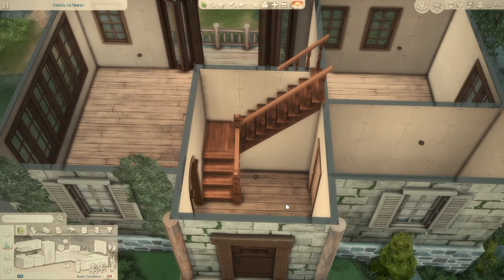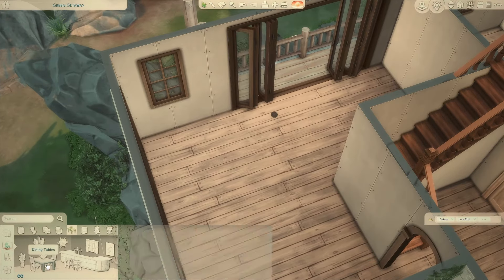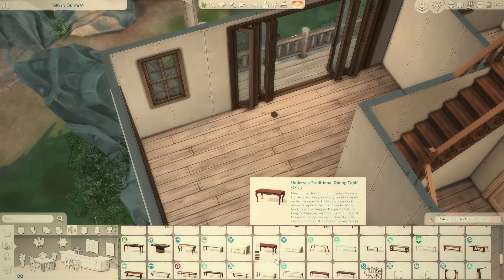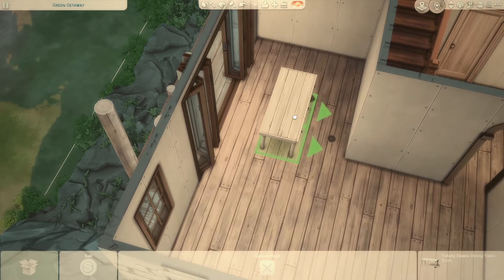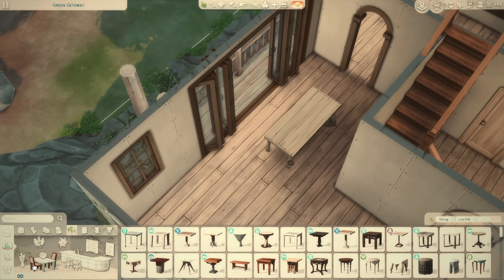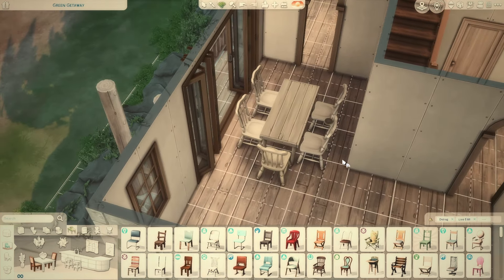Now where do I start? I'm going to start in the dining room and pick out the wallpaper later. Right now I want to get a vibe for what kind of table I want — maybe something a little worn down. I need this here. It might be a squeeze to get to the kitchen but we're just going to have to deal with it — I'm pretty sure Sims can walk there.